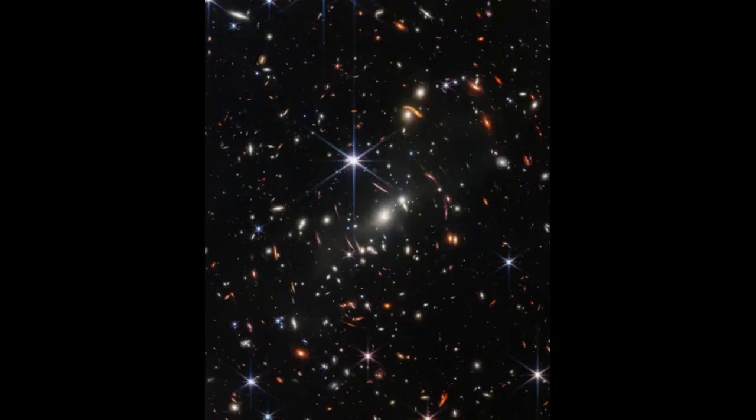Deep Field — this image of galaxy cluster SMACS 0723 is overflowing with detail. Thousands of galaxies, including the faintest objects ever observed in the infrared, have appeared in Webb's view for the first time. This slice of the vast universe covers a patch of sky approximately the size of a grain of sand held at arm's length by someone on the ground.